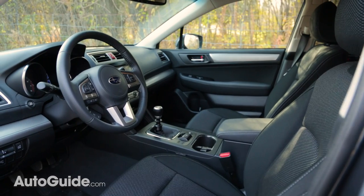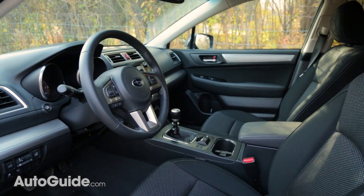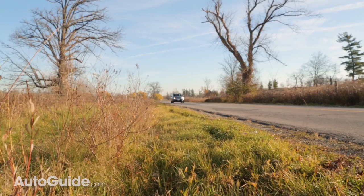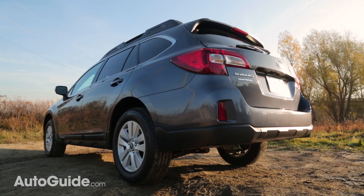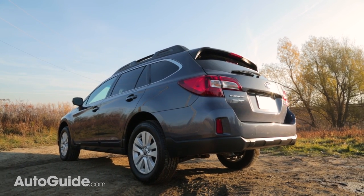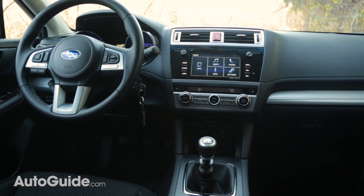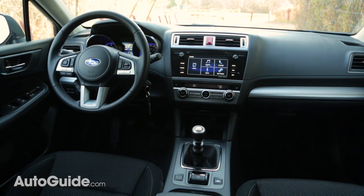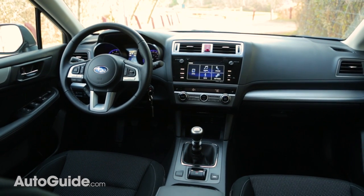Our tester's also been fitted with blind spot monitoring for an extra sense of security, and adaptive cruise control and lane keep assist can be added. Even in lower grade trims, the Outback comes pretty well equipped with features like a rear view camera, cruise control, automatic climate control, and heated front seats. Even the stereo in these base models is pretty impressive, even though it only has six speakers, and puts out pretty solid sound.